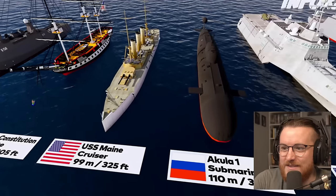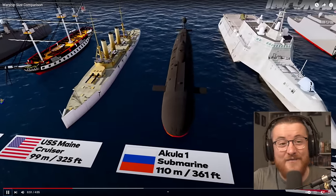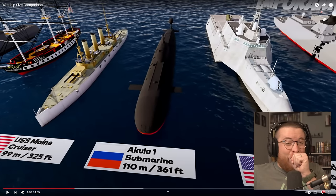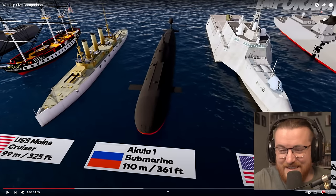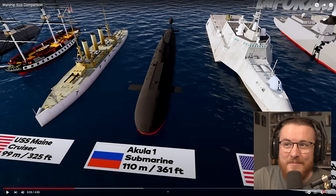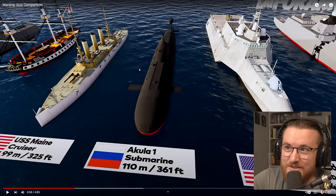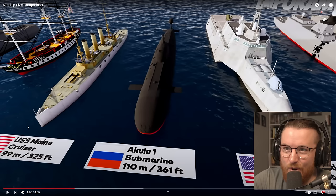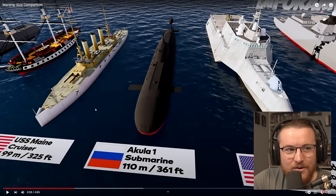We're nearly at the 100 meter mark. USS Maine — I lived in Maine for seven years, I didn't know that Maine had a ship named after it. It looks like an old one, though. You can tell it's old — it's like that transition because it's got a metal side but it's got a wooden deck by the look of it. Let me know if anyone knows much about the USS Maine.